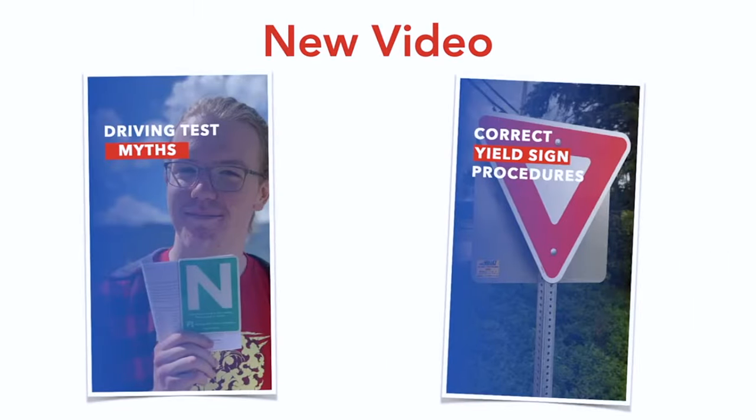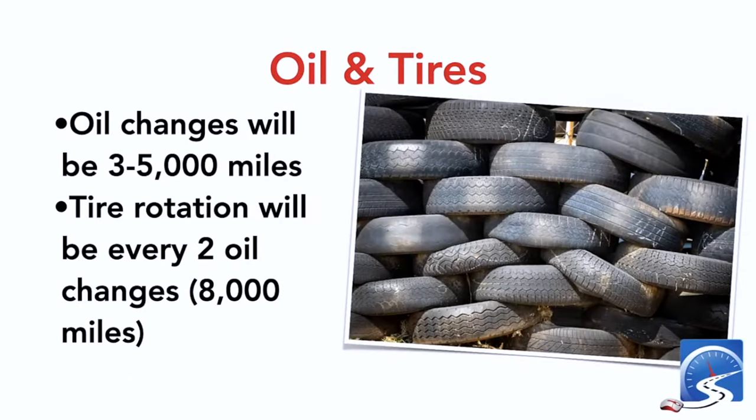I have new videos up — a couple of new shorts. One is about driving test myths: every driving test at every DMV is going to be different, because traffic is dynamic. Another short covers yield signs — do you have to stop? No. If the way is clear, simply slow down, check cross traffic, and proceed.